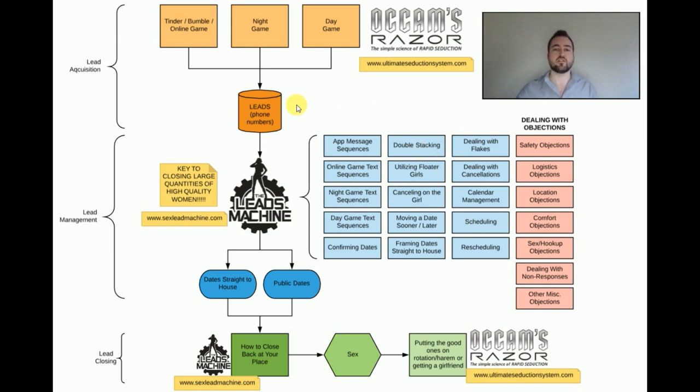The way this product will work is you take a phone number lead from online game, night game, or day game, you plug it into these flowcharts, an objection comes up from the girl, you deal with it, you go back to the flowchart, you continue forward. This whole piece is handled for you — literally, the guy that has the worst skill at working leads in the world will now be working leads at my level.